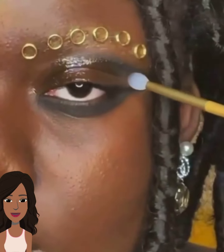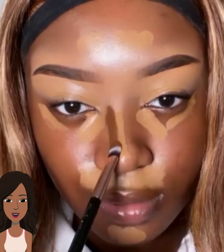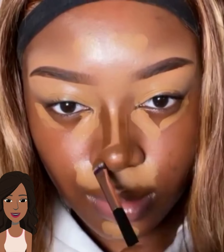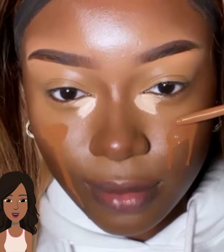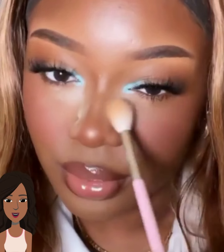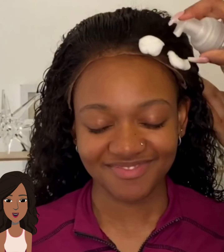They added some gold hoops — wow, this is absolutely stunning. And then we have someone doing some contouring. I love the inner corners she did with the blue coloring, that's really pretty. Such a nice simple way to do a pop of color.